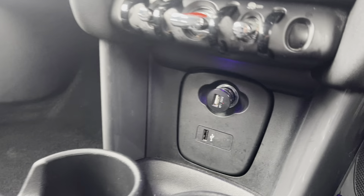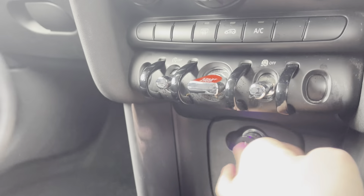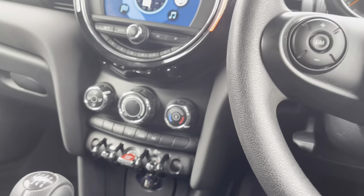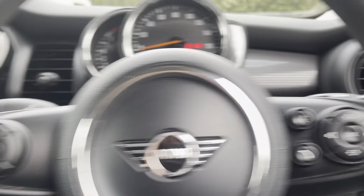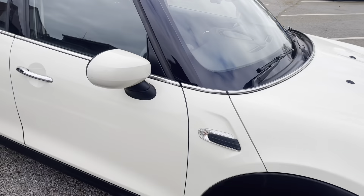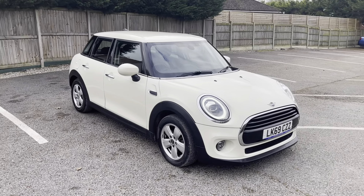Down here you also have a USB connection and a lighter connection for anything you need. So if you have any more questions, please feel free to contact our sales team — and this could potentially be your next new car. Cheers!